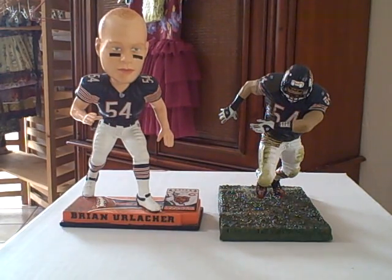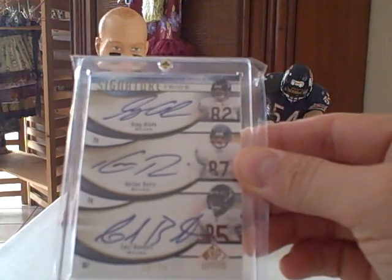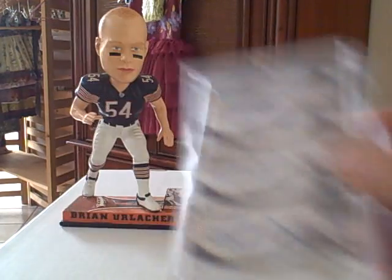The other one is one I picked up from one of my coworkers — he just brought it into work one day. I don't know if I've shown this or not. This one's number 55. It's Greg Olsen, Kellen Davis, and Earl Bennett — triple auto. Nice looking card.